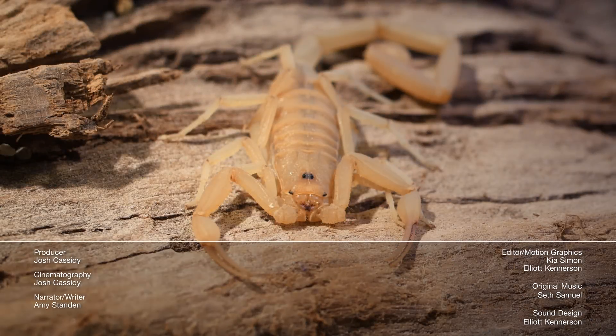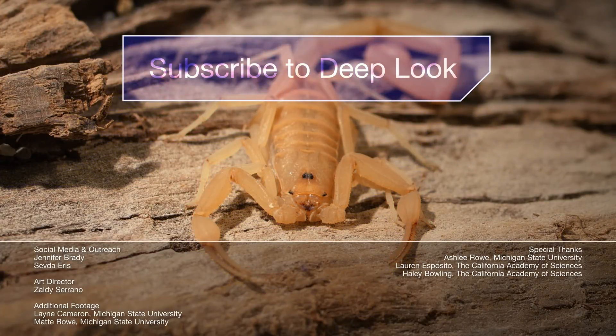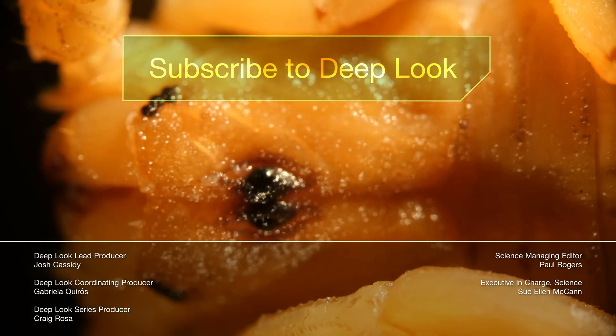Hi, it's Amy. So this is what scorpions look like when you shine a UV flashlight on them — they're fluorescent. Why this is, is a mystery. But it does make it easier for researchers to find them at night, which is when scorpions are active.